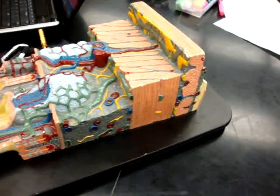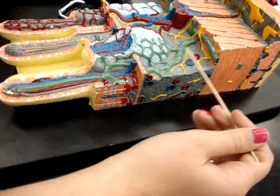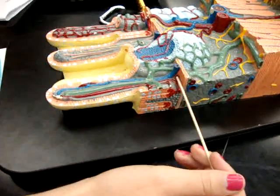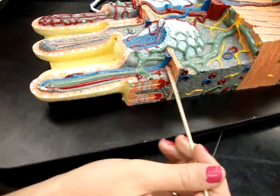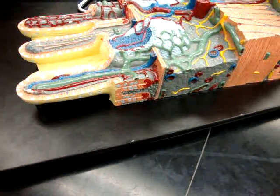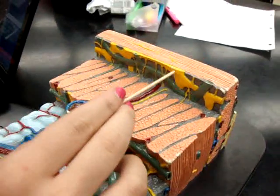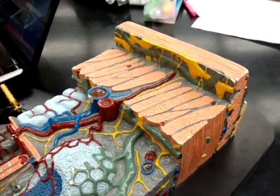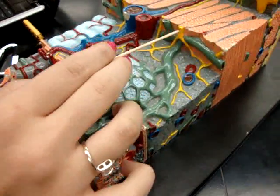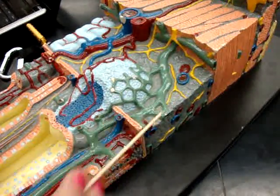Tunica submucosa, that's the great part. Tunica mucosa. Myenteric plexus, or Auerbach's plexus. Sub-mucosal plexus. Brunner's gland.